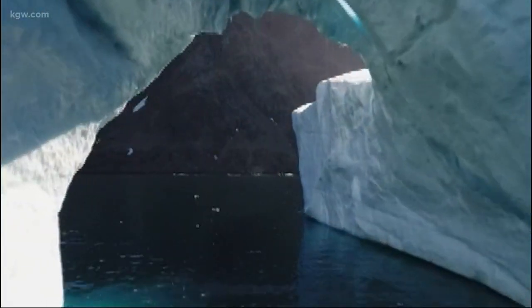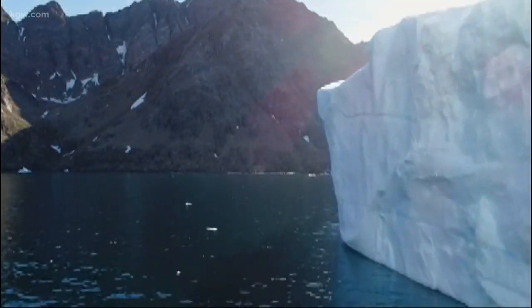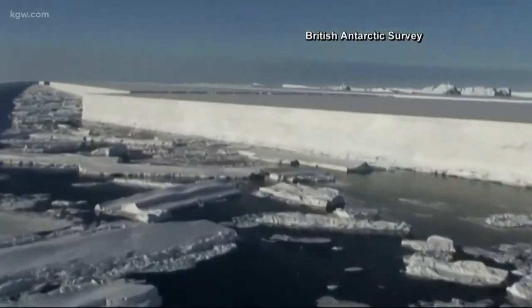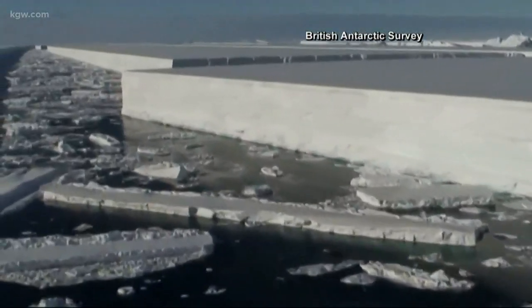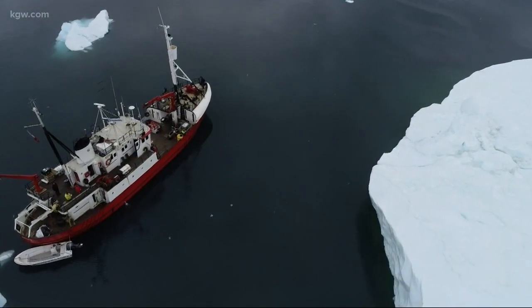Right now, the oceans are basically doing us a favor — they're taking up most of the heat of global warming. A lot of that heat is getting absorbed by the oceans and we don't actually even realize that. And so if that becomes less effective, that extra heat in the atmosphere and on land is going to heat things up even more. With research showing the number of icebergs in our oceans increasing as the glaciers melt, Sutherland and his team are committed to finding out just how big a role this often overlooked ice plays in our global climate.